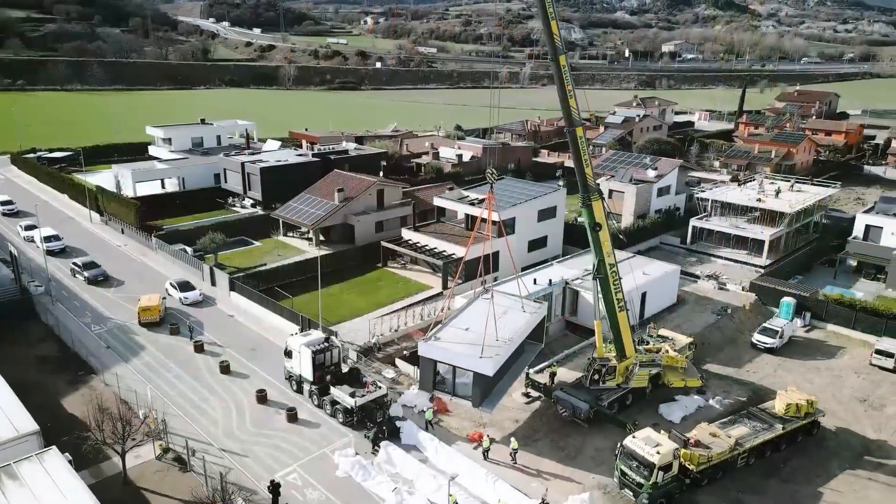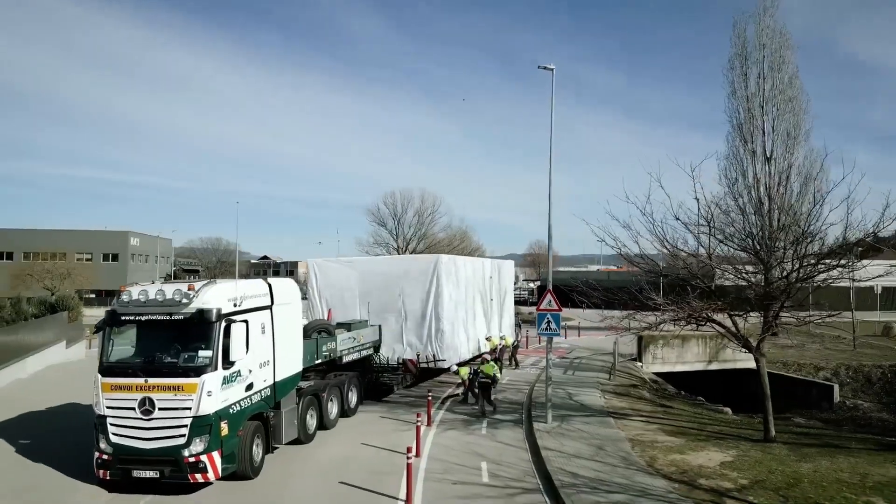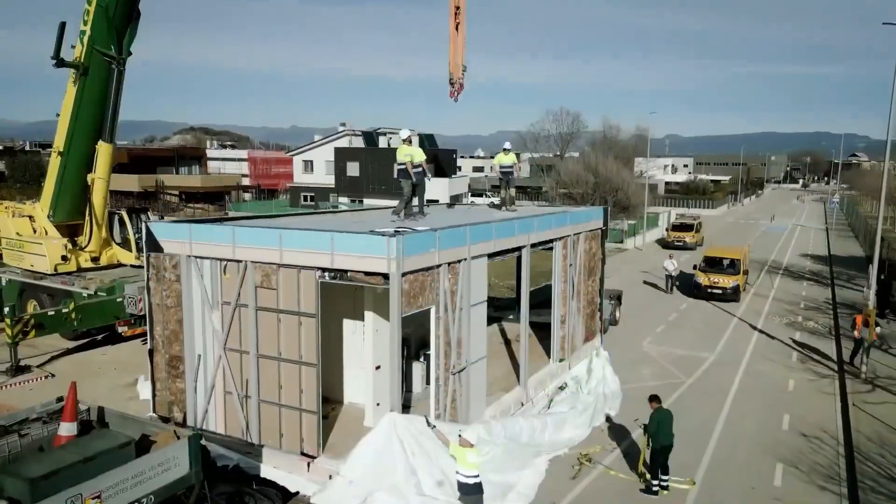Designed for urban environments or off-grid solitude, Kub's House is an ideal answer to the growing need for affordable and sustainable micro-living.